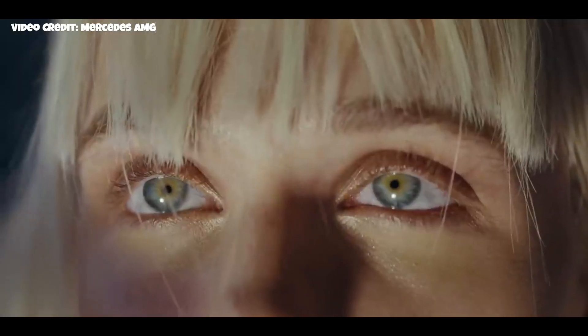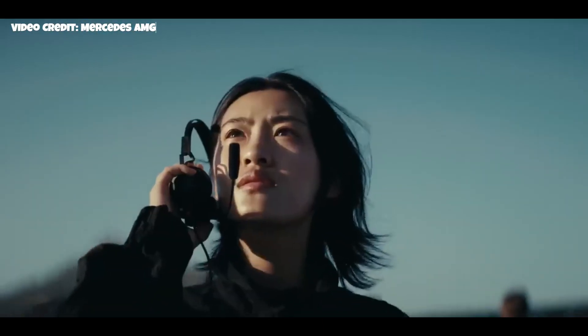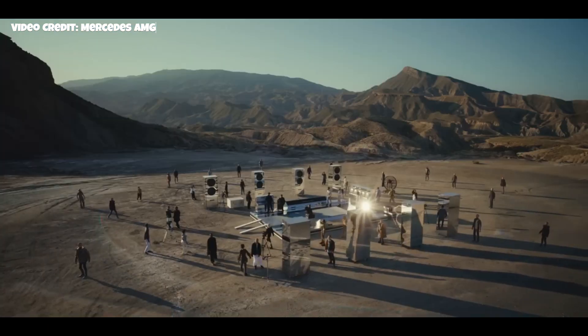So for now, these are the versions that have been revealed. We can expect a much more powerful GT 63e performance with more power because of a plug-in hybrid add-on. Let's see what happens.